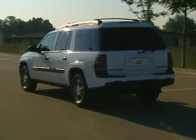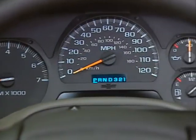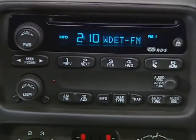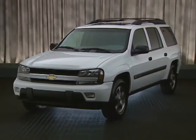For details on Trailblazer's new exterior paint colors, restyled wheels, and other changes, check out the Trailblazer video from your GM product training library, or visit www.chevy.com.